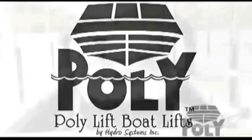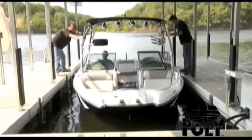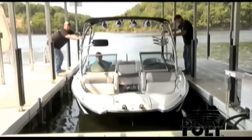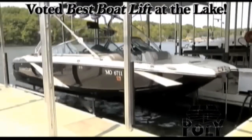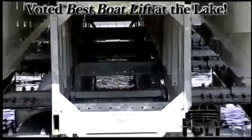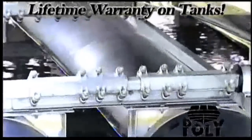Poly Lift boat lifts — your boat is a major investment, make sure it sits on a Poly Lift. When you need a boat lift to raise your boat out of the water, choose the one voted best boat lift at the lake. Choose Poly Lift — any size, built with the best quality construction, a lifetime warranty on the tanks, and the service to stand behind it. We don't just build boat lifts, we build Poly Lifts.